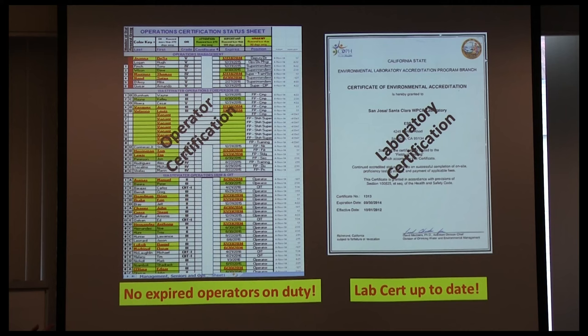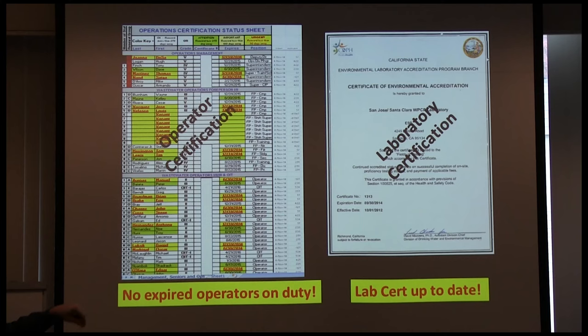In a CEI inspection they want to see all operator certifications, which get renewed through state licensing. You must ensure no operator ever performs operations with an expired license. If you look through the list and see someone expired, get them off the job now and document it. You should have a training coordinator tracking these, and each operator should be well aware of when their license expires and when they need to recertify.